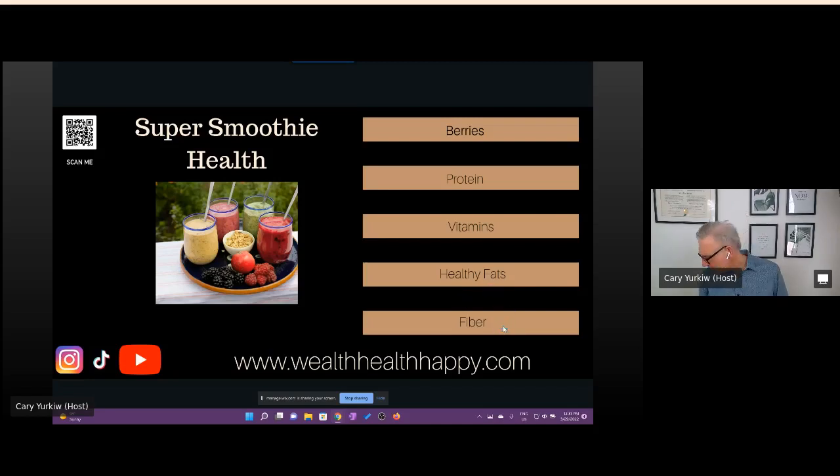Fiber is important too. For fiber, you might want to use chia seeds — they're excellent sources of fiber because they swell up as they absorb water. I like to put mine in towards the end of making the smoothie, right on the top, because if you put them in too early and blend, they'll sink to the bottom and may not mix in properly. Just use a little bit because they'll expand as they're digested. There are other things I have here for fiber that I'll go over in a minute.